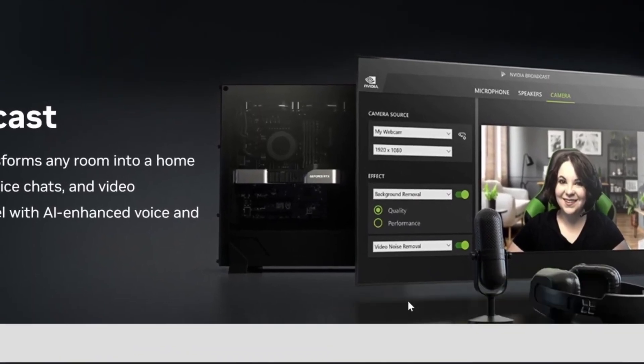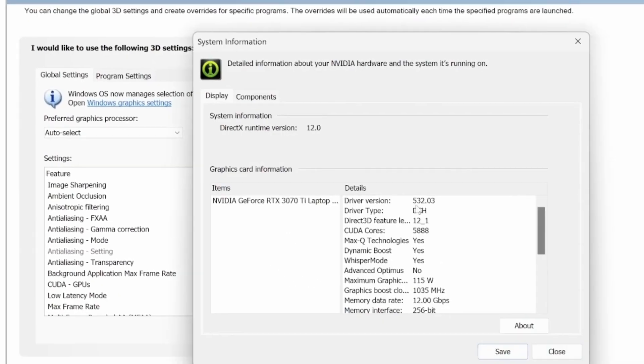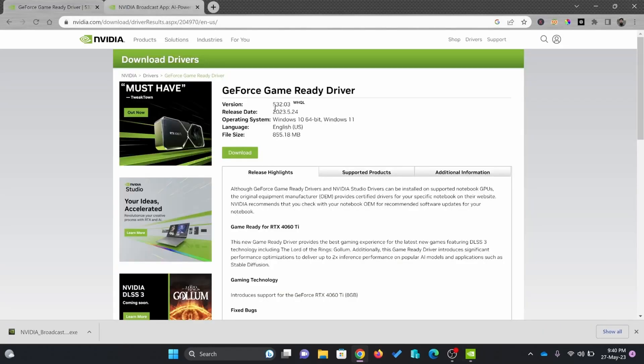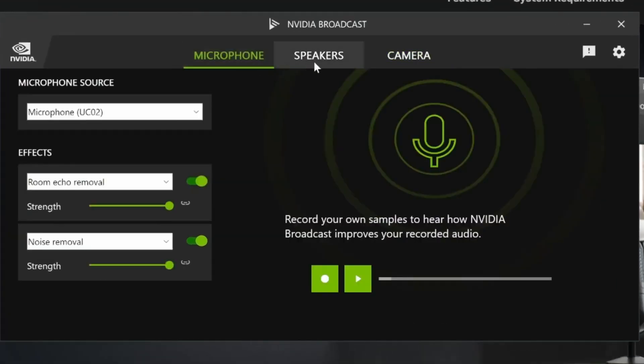One thing that could make NVIDIA Broadcast better would be if there was a way to record directly from the software. The downside is you have to use a tool like OBS to record, and it's not the best combination because it does result in quality reduction.